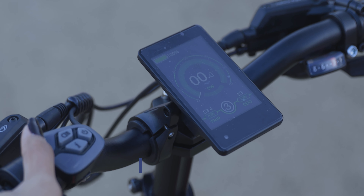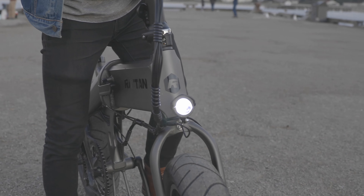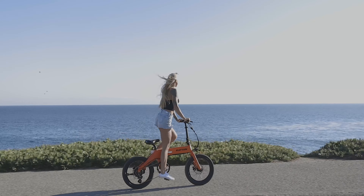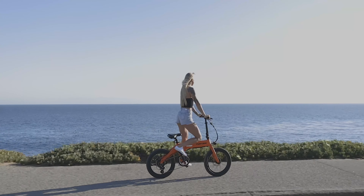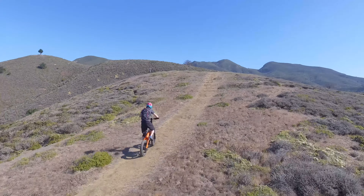The Rattan XL has the best features and the coolest technology to put a smile on your face. It has an ambient light sensor which not only changes your screen brightness, but also turns on a built-in LED headlight while riding at night.